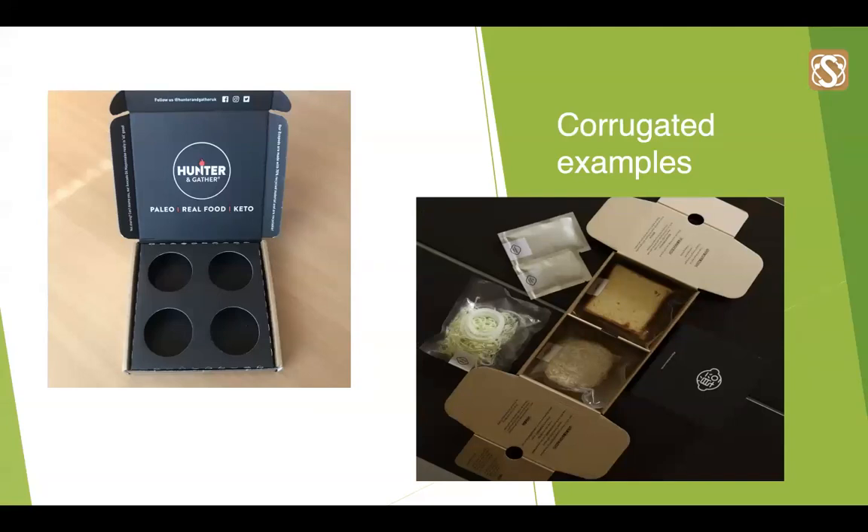On to corrugated projects. The first is a corrugated design used for a company called Hunter & Gather. It's a corrugated design with an integrated fitting and can be used for retail or e-commerce — it's mostly used for e-commerce. When you open it, you have that wow factor where you have the branding and print on the inside. There's some basic print on the outside, but it's the inside when opened that the customer really wanted to get that wow factor with consumers, and it went down very, very well.